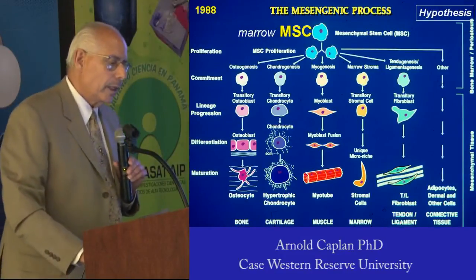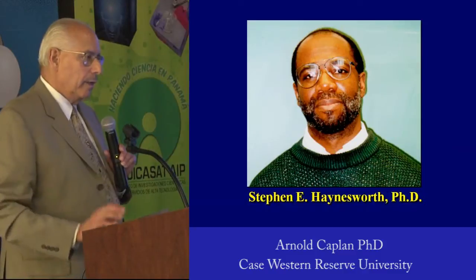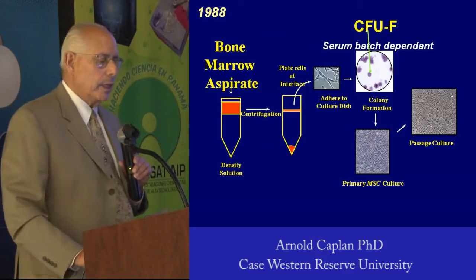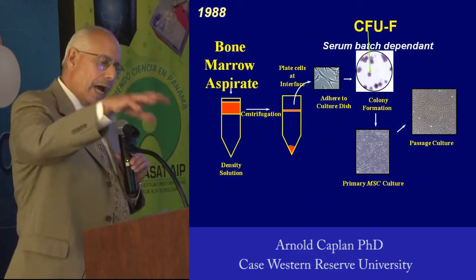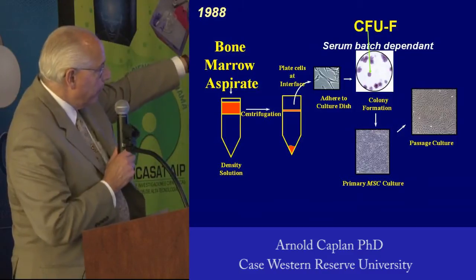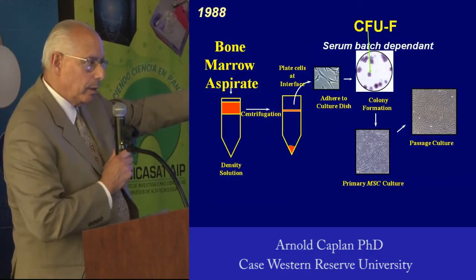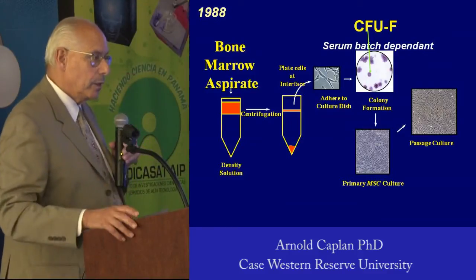We come back to this diagram. Steve Hainsworth and I invented in the late 80s a way of taking a bone marrow aspirate, putting it through a couple of Percoll gradients, and taking the top fraction and putting it onto a petri dish. What you see in the round panel is colonies formed from single MSCs attaching to the plate, and we can quantitate how many MSCs by counting those colonies.